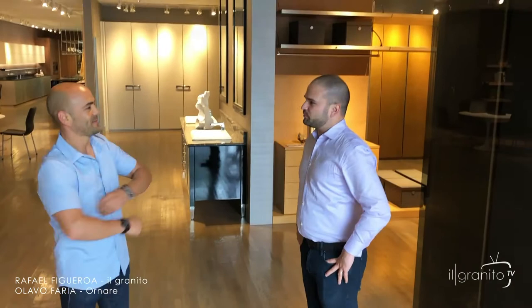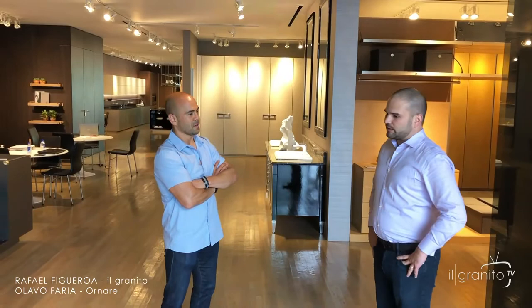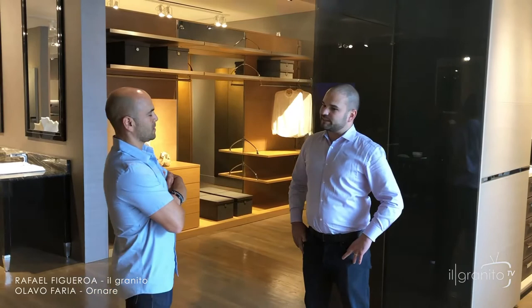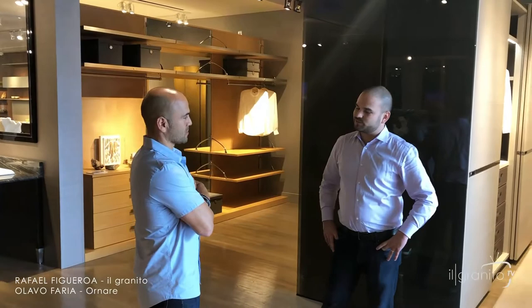Renare is a Brazilian brand. We are specialized in high-end cabinetry for kitchens, closets, and wall paneling systems. Renare has been in the market in Brazil for over 30 years. We are in the main cities in Brazil. Outside of Brazil, we are in the U.S. for 13 years. Miami was our first location, Dallas was second, and we have been in Dallas now for six years.